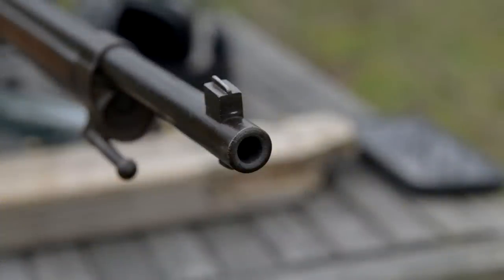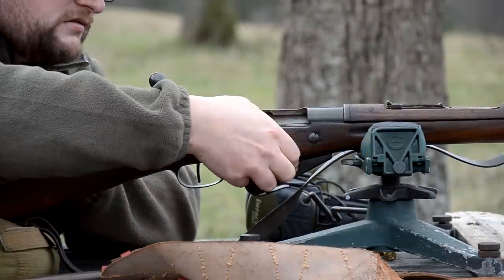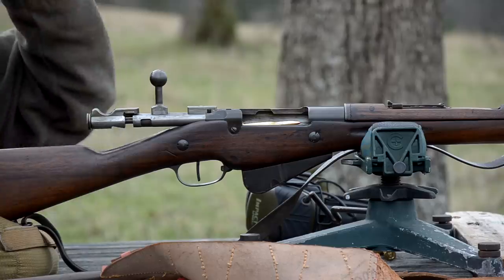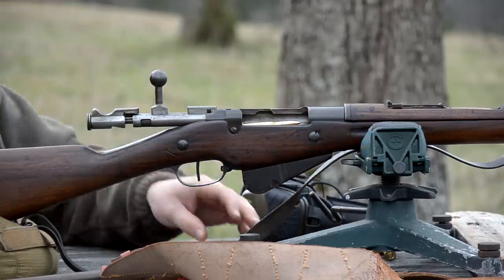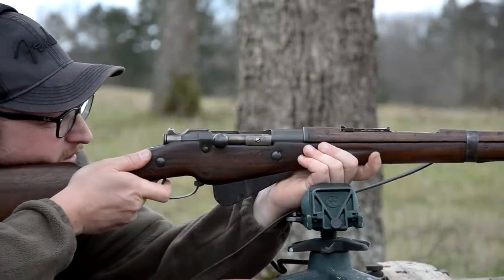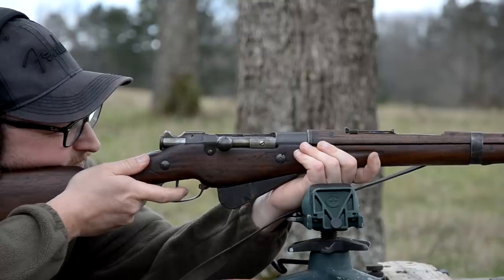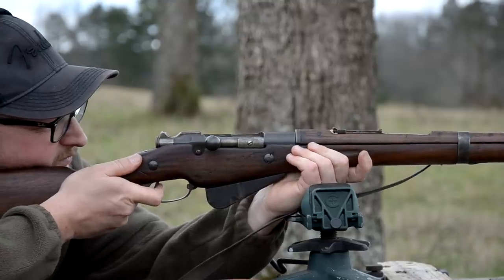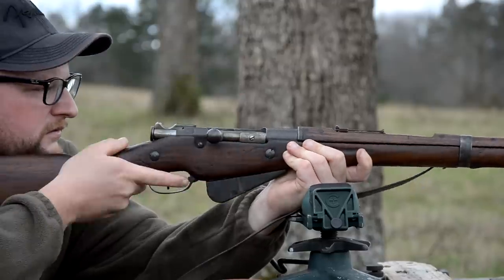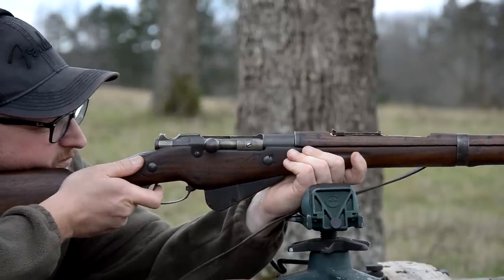It has a very Mosin-like appearance, but it is 8 millimeter bore. The 8 millimeter Lebel still uses a .323 diameter projectile. It's a cool quirky rimmed cartridge and that 200 grain bullet is really driving that plate at 300 yards. The sight settings on this thing are super high even at 300 yards — I don't know if someone's filed the front sight down, but it's just horrendously high.